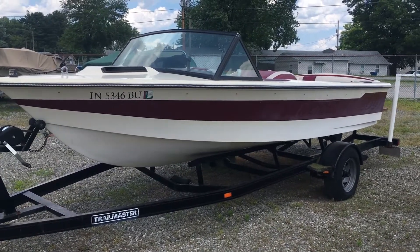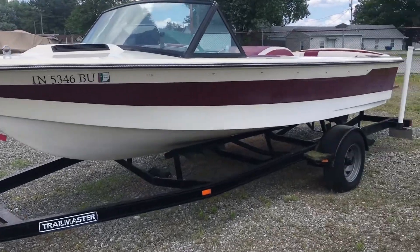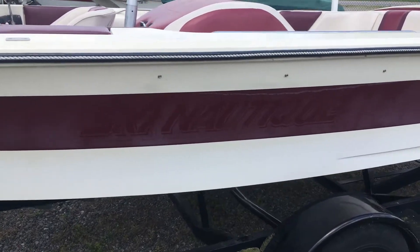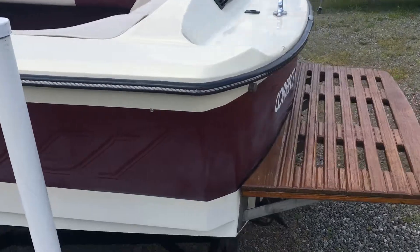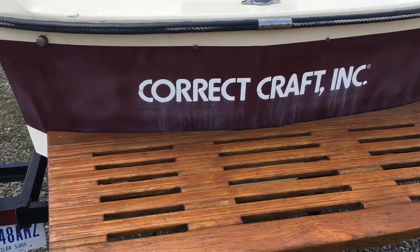Here we have the 1986 Enaught Tig 2001 model. Let's do a walk around to the exterior.